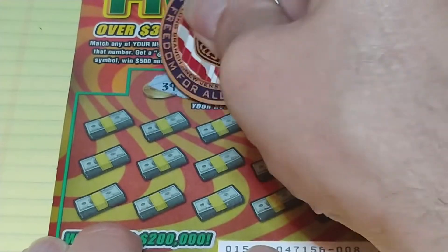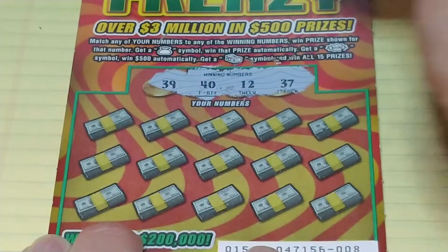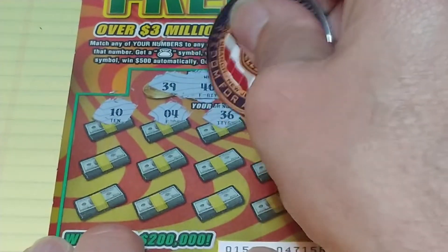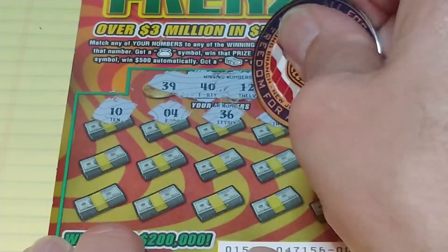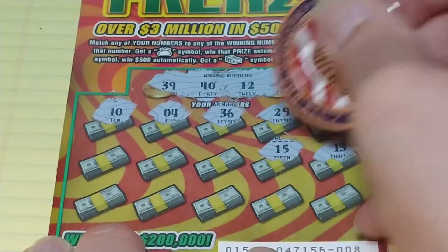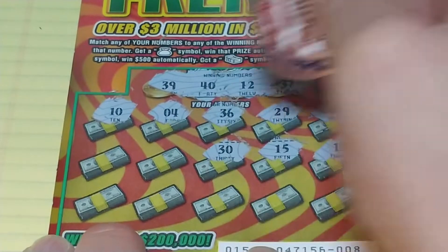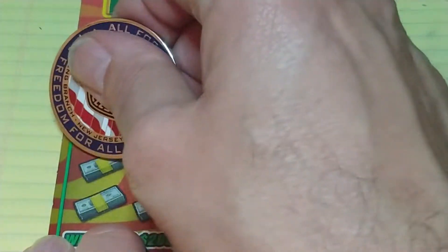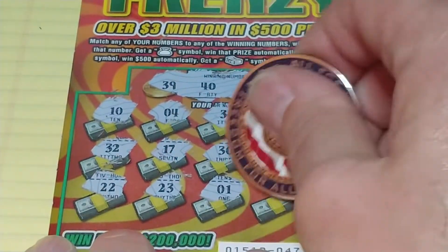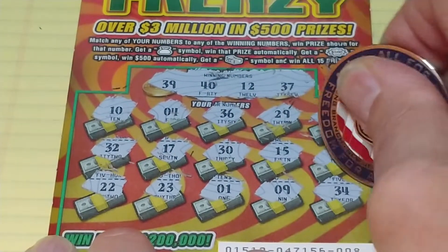Looking for $39, $40, $12, or $37. We have a $10, $4, $36, $29, $26, $13. We have our one-offs: $15, $30, $17, $32, $22, $23, $1, $9, and $34. So nothing on the Frenzy.